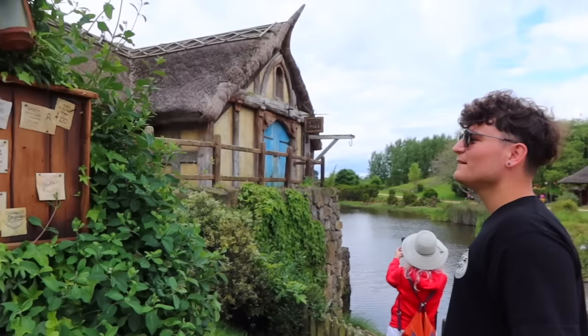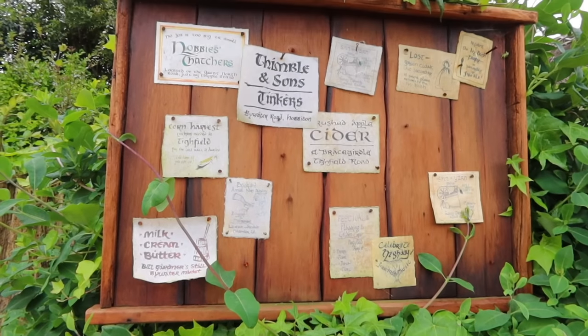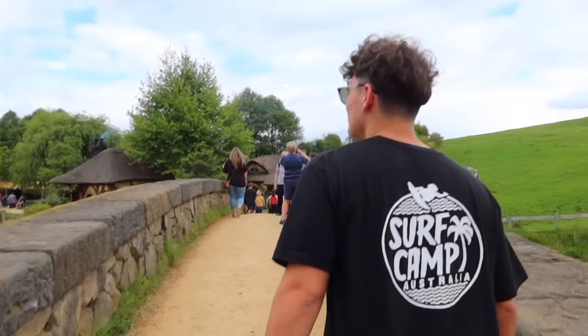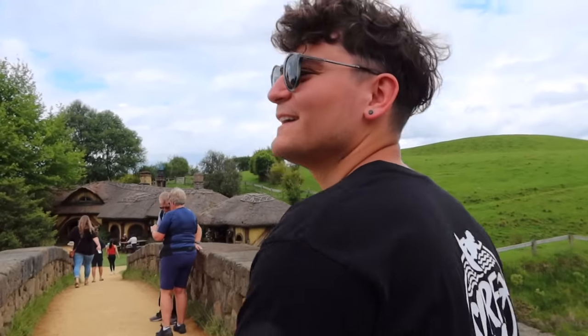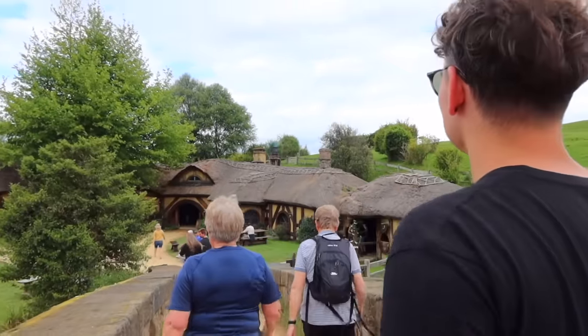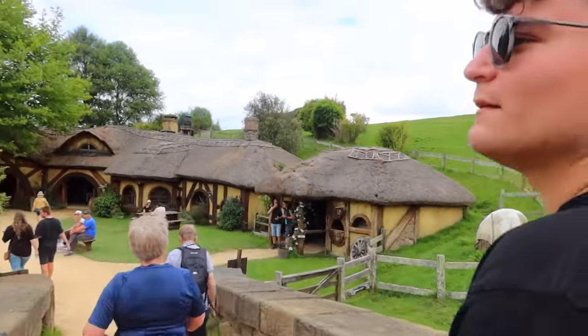As part of this tour you get a complimentary drink, so we're going to have a little cider in the Green Dragon pub. The best part is we actually have a Green Dragon pub in Beverly where my family go quite a lot, and this pub is also called the Green Dragon. It looks more like Bath or Somerset than Yorkshire - we don't really have thatched roofs.